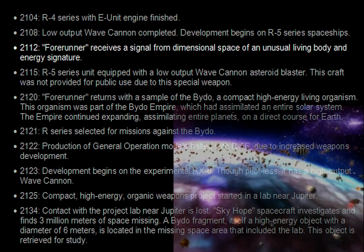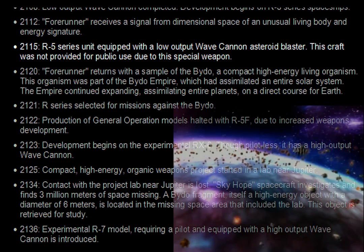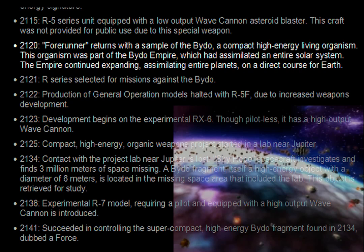2112. Forerunner receives a signal from dimensional space of an unusual living body and energy signature. 2115. R5 series unit equipped with a low output wave cannon asteroid blaster. This craft was not provided for public use due to this special weapon. 2120. Forerunner returns with a sample of the Baido — a compact, high energy living organism.